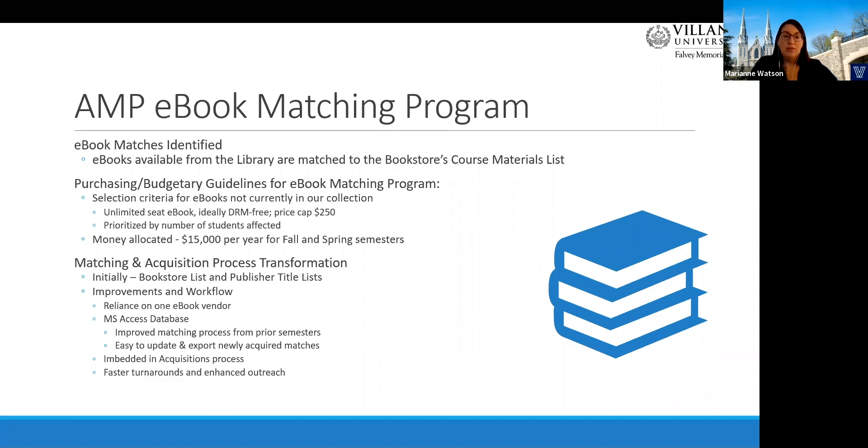At Villanova, the AMP ebook matching program matches available unlimited simultaneous-user ebooks from the library to the bookstore list. We also identify purchase options for titles on the bookstore list that we currently don't own or subscribe to. We have allocated $15,000 per year, spread between the fall and spring. We began supporting matches for summer semesters this past summer, but don't make any purchases.